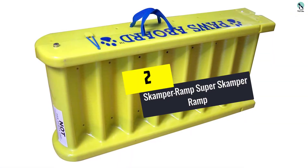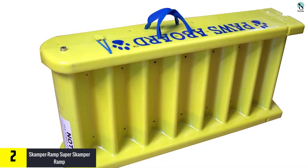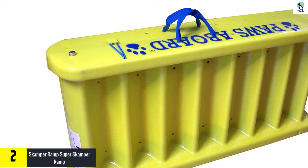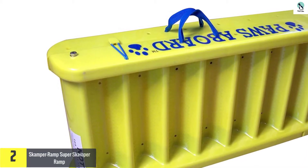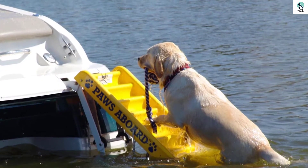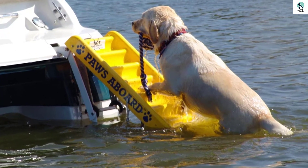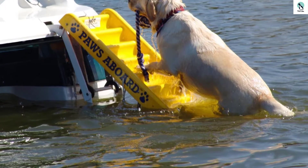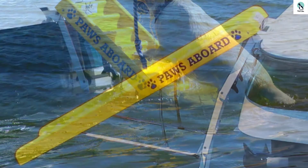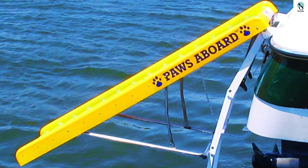At number 2, we have the Scamper Ramp Super Scamper Ramp. With this pool ramp designed specifically for dogs, you do not have to panic on those days when your canine friend falls into a pool. Given that most dogs are natural swimmers, your dog will easily swim to this perforated ramp and get out to safety. You can attach this ramp to any side of your pool using the rope and hardware included in the product packaging. This lightweight plastic dog water ramp stays afloat when in use and comes out of the pool when not in use. It is made from 8M recyclable, UV-resistant, box-corrugated polypropylene.